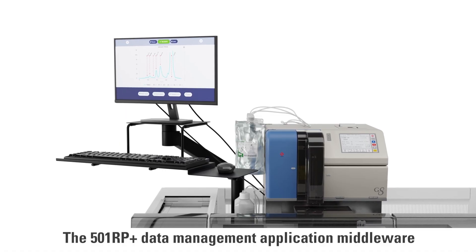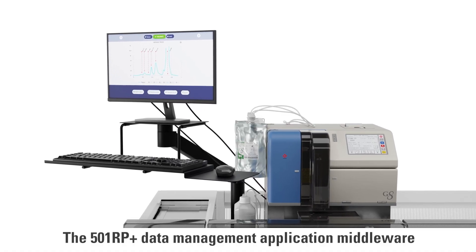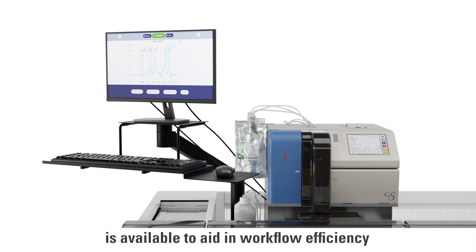The 501 RP Plus data management application middleware is available to aid in workflow efficiency for your laboratory, from processing to reporting.